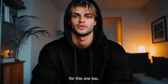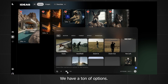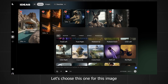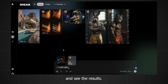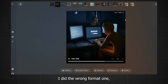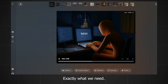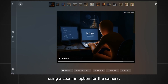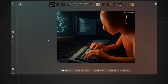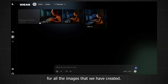Go to LumaLabs and upload your first image. Next to the camera icon, there are a ton of options you can choose for how you want the camera to move. Choose a camera movement for your image and check the results — it looks amazing. I did the wrong format first, but the corrected one looks the same result — very smooth, exactly what we need. Let's do another one using a zoom option for the camera. Continue and do this for all the images you've created.